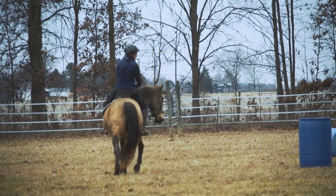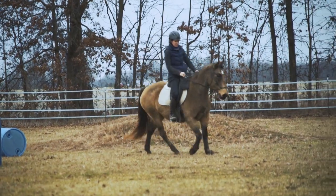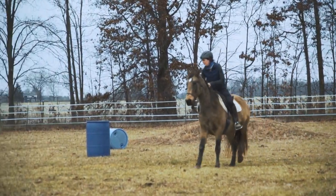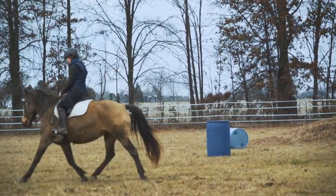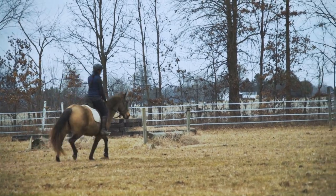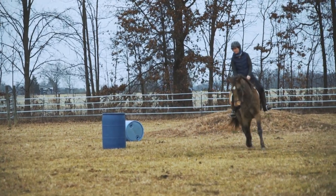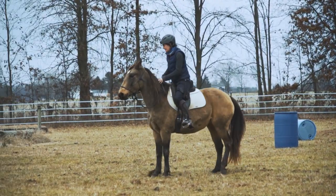She's very calm, not spooky, not bucky, doesn't rear. She is green though, just needs more time under saddle, but doesn't have any issues. She's pretty quick to stop, which is often a good thing. We are working on getting more cadence and rhythm in the trot and more balance in the canter. We started doing lateral work as well.